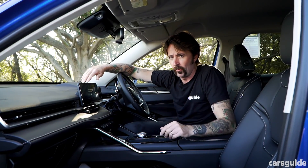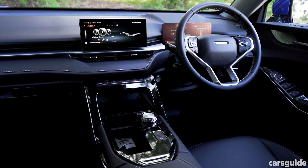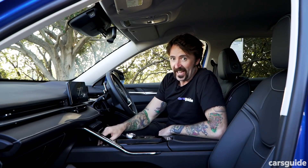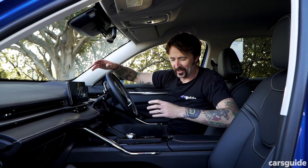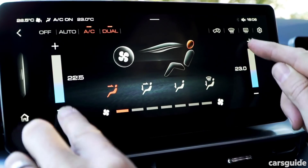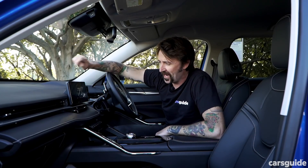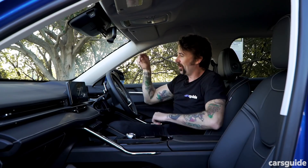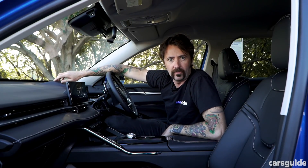We are in the middle-of-the-range Lux grade. But even on the entry-grade Premium, you still get some pretty good stuff. You get two 10.25-inch screens, a six-speaker stereo system, a proximity key with push-button start, air conditioning, LED headlights, and 18-inch alloy wheels. Stepping up to the Lux grade, you get a power-adjustable driver's seat, heated front seats, dual-zone climate control, and a 360-degree camera. Stepping up to the top-of-the-range Ultra, you get a 12.3-inch screen, heated and ventilated seats, a head-up display, panoramic sunroof, power tailgate, and 19-inch alloy wheels.